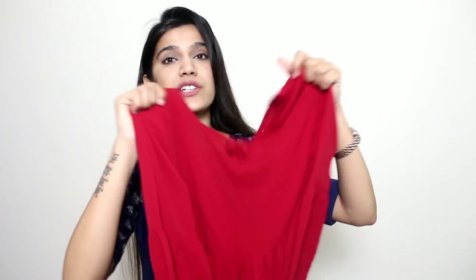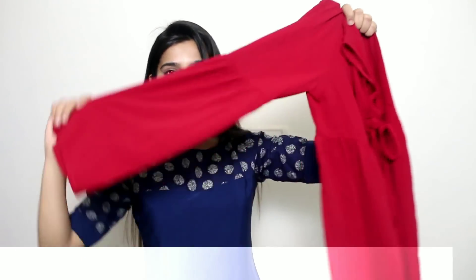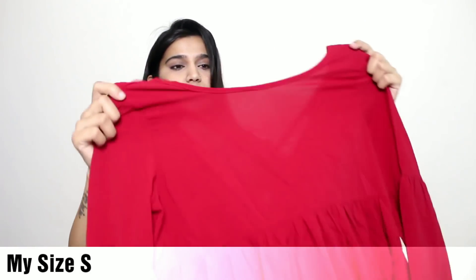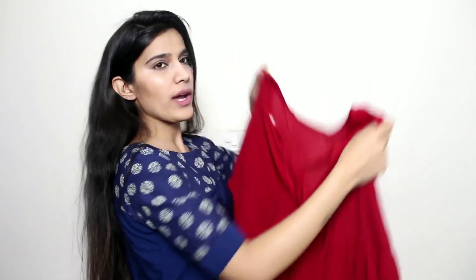So firstly I have this bell sleeves burgundy — I mean red — back cut-out baby doll peplum style top. This is how it looks; the sleeves are like this. And here is the back cut-out. This is super soft, let me tell you. The material is polyester and you can wash it in any way — it will not go anywhere. Let me just wear this top.